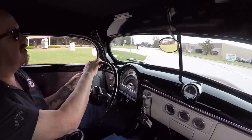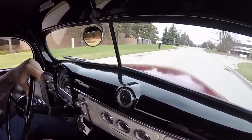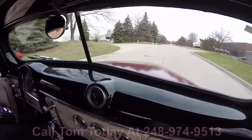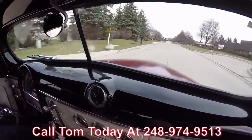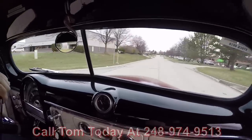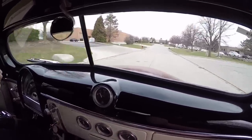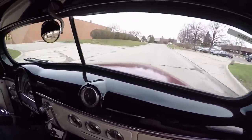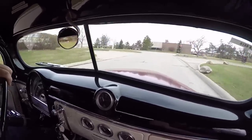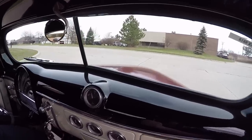Now at Vanguard Motor Sales, we're right outside of Ann Arbor, Michigan — matter of fact, we're only 20 minutes from the airport. So if you'd like to come check this beauty out, give us a call at 248-974-9513. We'll even come down to the airport and pick you up. If you see something on the truck that you'd like a little different, feel free to call Tom. We've got mechanics on staff and can take care of just about anything you'd like.